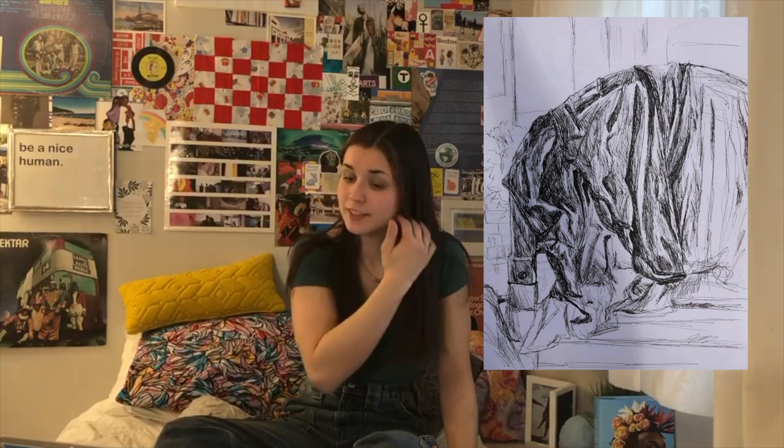Next piece — this will be quick. This was just an observational piece. I did it of a towel draped over a chair when I was sitting outside over the summer. I titled it Air Dry.